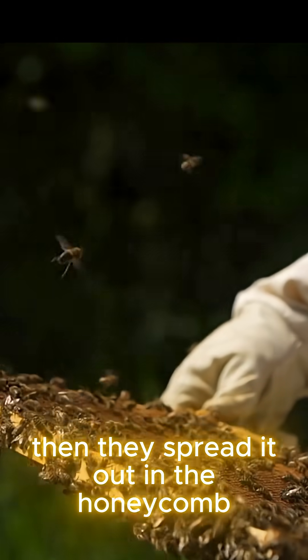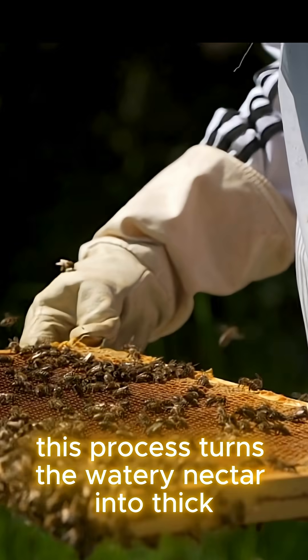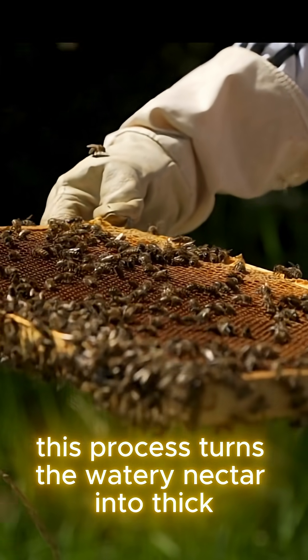Then they spread it out in the honeycomb and fan it with their wings to evaporate moisture. This process turns the watery nectar into thick, golden honey.